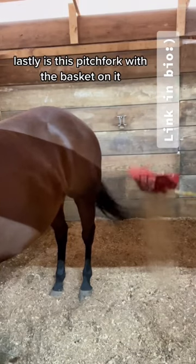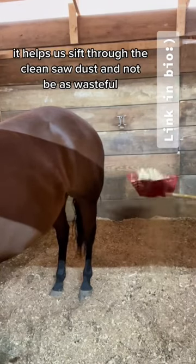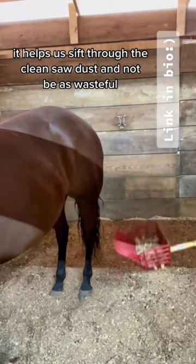Lastly is this push fork with the basket on it. It helps us sift through the clean cell dust and not be as wasteful.